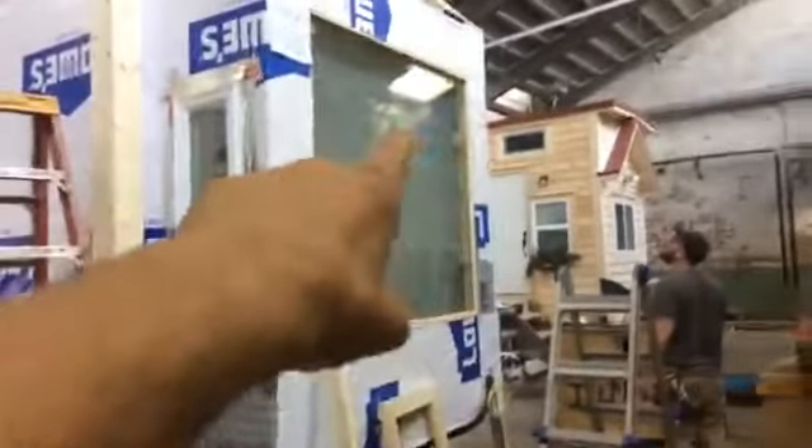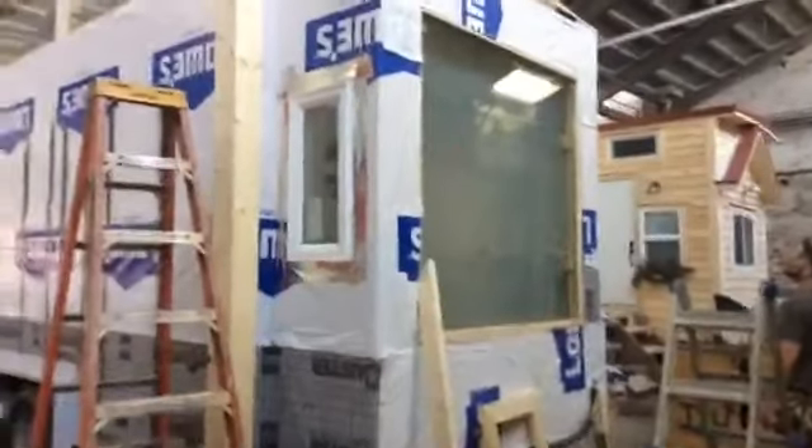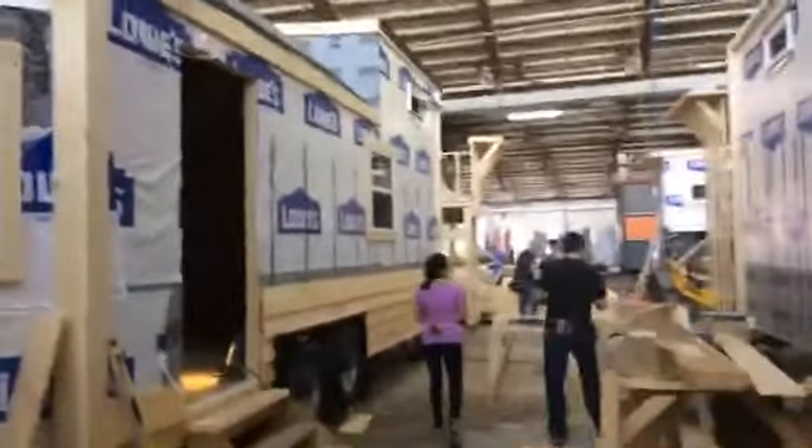We've got the cuba boards marked out here — all the glass. They're putting plastic inside so we can spray foam. This one will be spray foamed today.